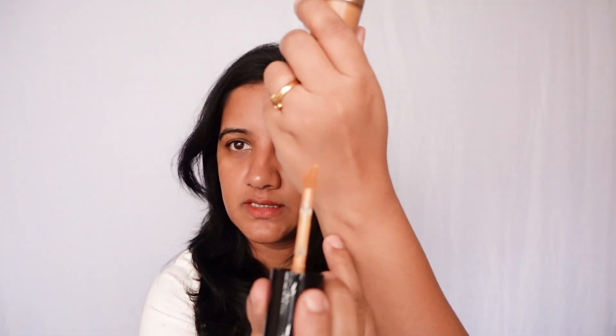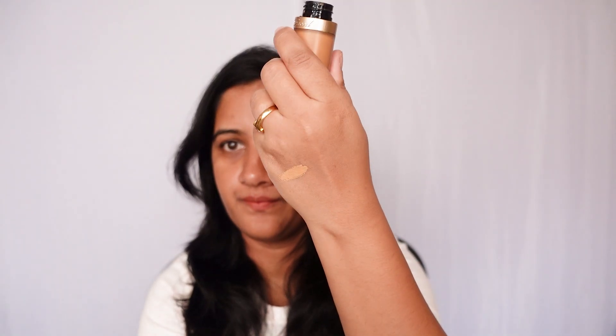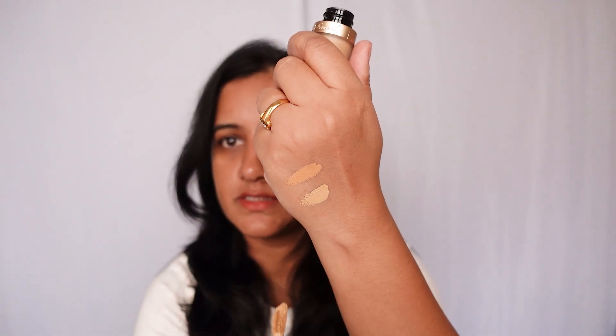Today I'll try these two shades. I'm going to use only one side of my face to see how good the coverage and finish is, and we'll compare it to the natural skin. First I'm going to use the Warm Sand shade to cover the darker areas — the under eyes and areas around my mouth. Let's do a shade comparison first: this is Warm Sand, and this is Sand.